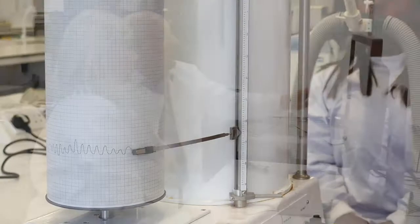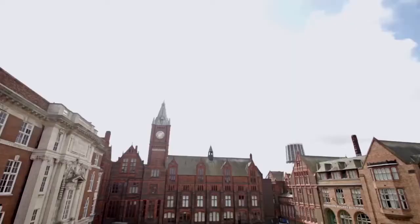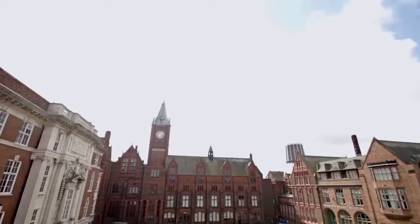Throughout this online course you will have the fantastic opportunity to learn from some of the leading physiologists in each of their respective fields. So with all of that, come and join us as we learn about physiology — the science of life.